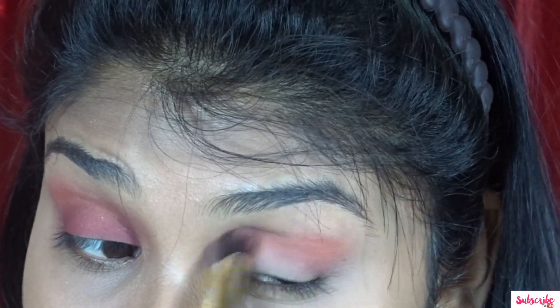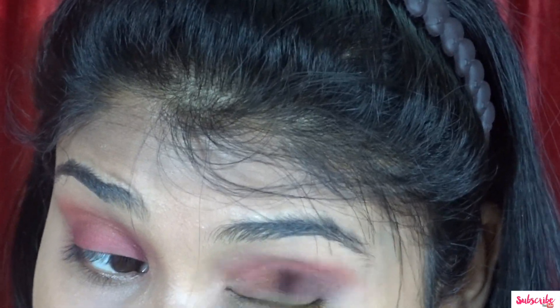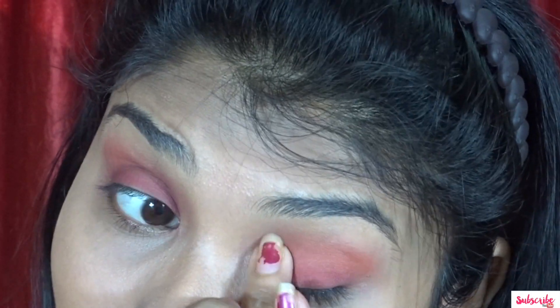I am going to blend in the crease area until I get a good pigment in the crease area. Then I am going to use an orange-pinkish kind of mixture. I am going to use a chameleon eyeshadow palette — there are different colors you can see.